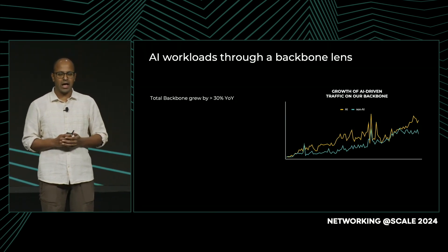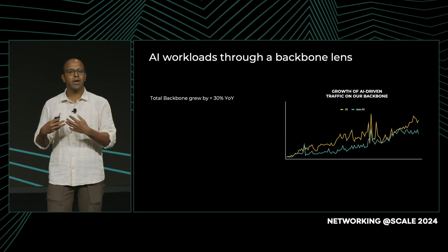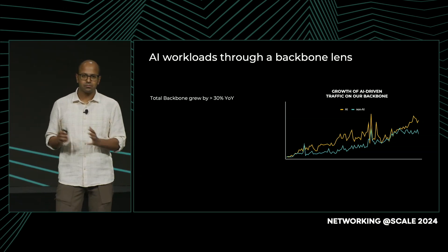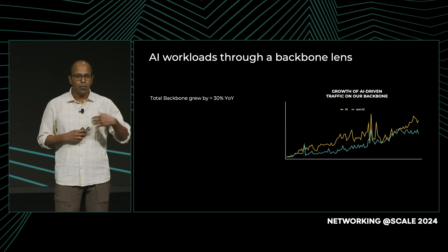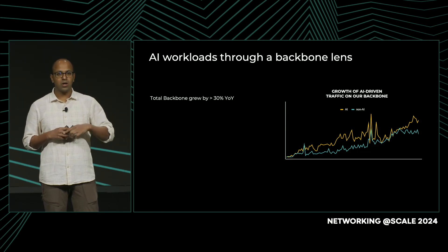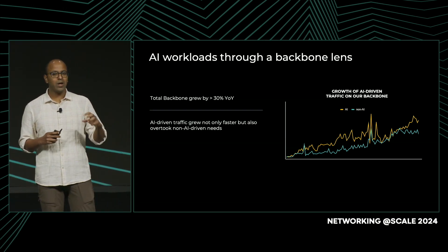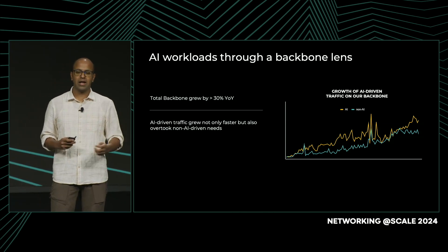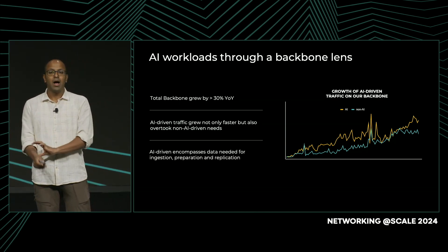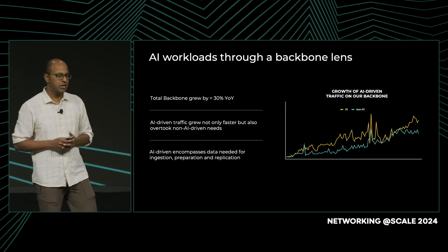Looking at this chart, we have two curves: one representing AI-driven traffic and how it has manifested on the backbone over the years, and the other representing non-AI traffic. A few years back, these were at par, but over time the AI-driven needs have grown not only in volume but also in rate of growth. The AI drivers are also quite volatile and hard to predict because of how dynamic the landscape is and which models drive different needs. That's how AI showed up on our backbone.